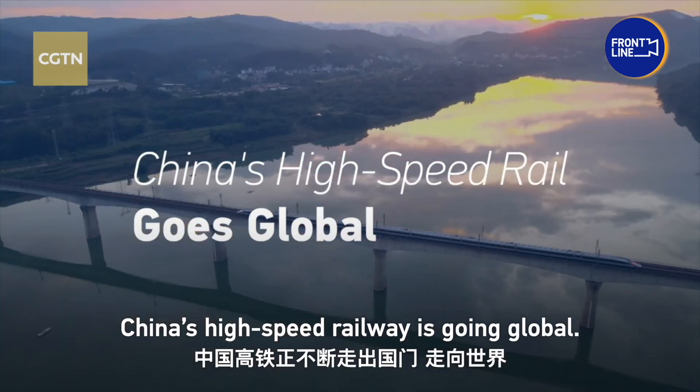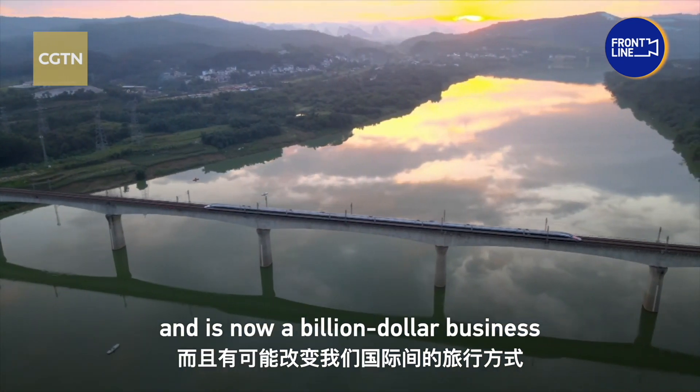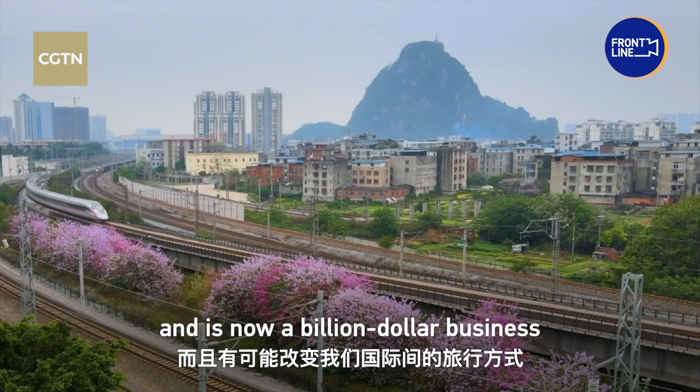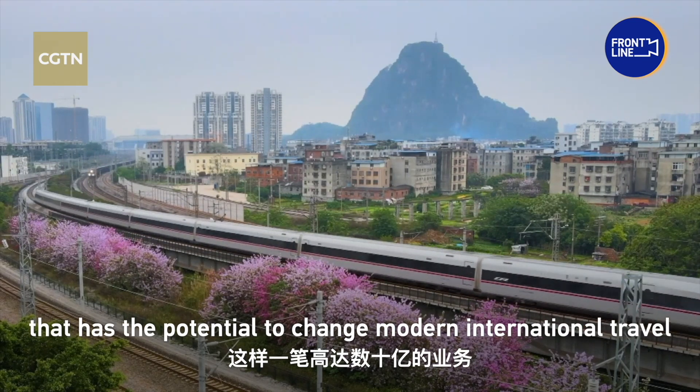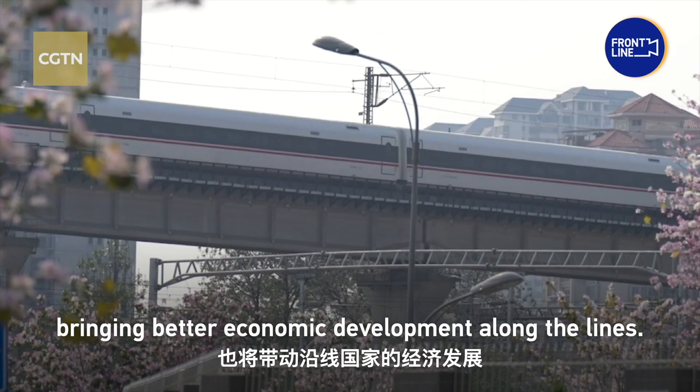China's high-speed railway is going global. The high-speed rail has revolutionized intercity travel and is now a billion-dollar business that has the potential to change modern international travel, bringing better economic development along the lines.